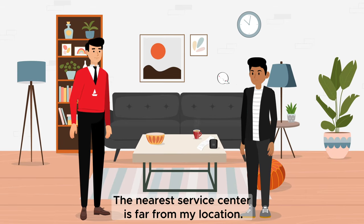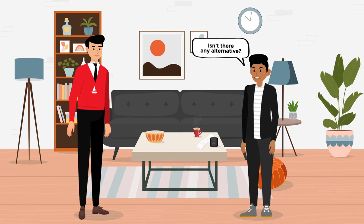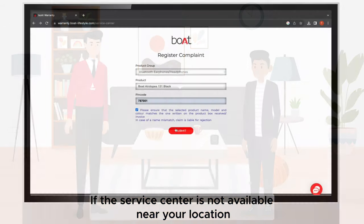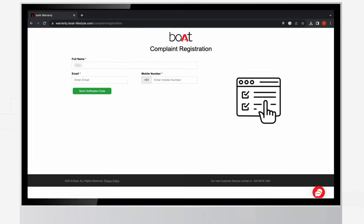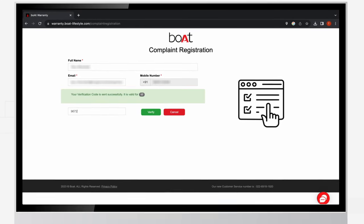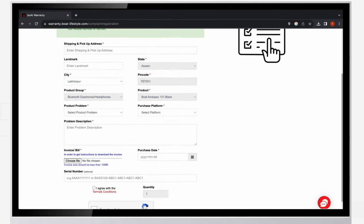But hang on — what if the nearest service center is far from my location? Is there any alternative? Of course there is. If the service center is not available near your location, another form for complaint registration will appear on the screen. Fill out this form and you will be eligible for a door-to-door replacement.